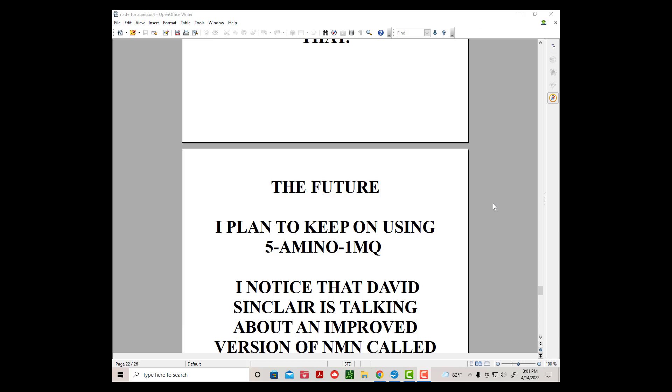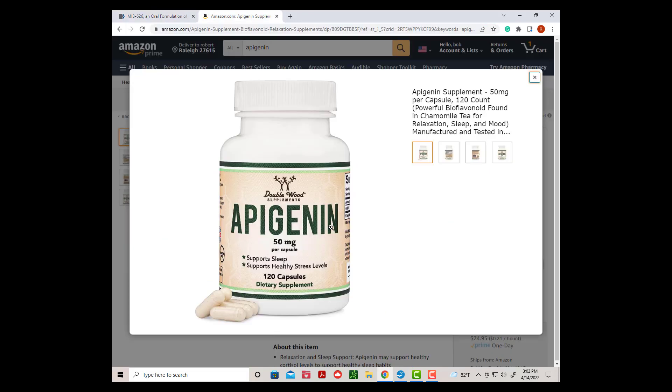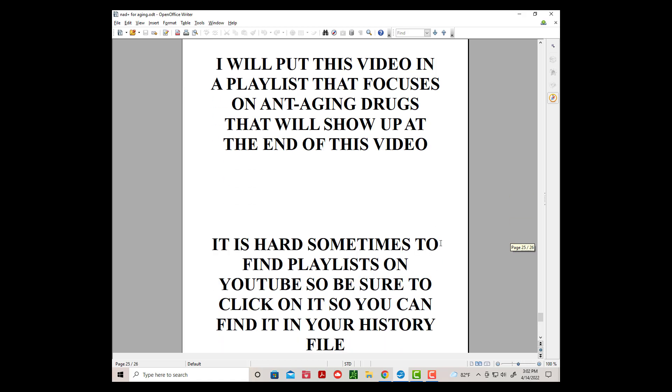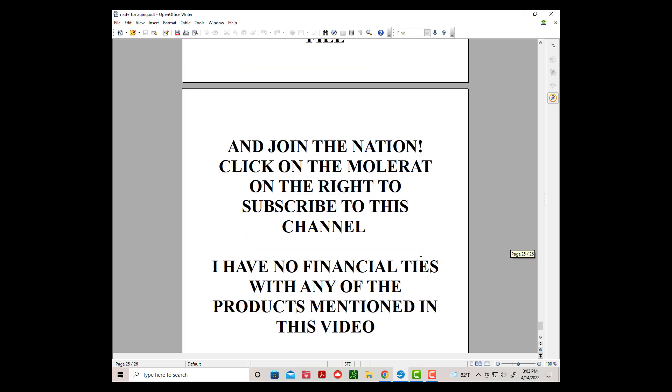The future: I plan to keep using 5-Amino-1MQ. I noticed that David Sinclair is talking about an improved version of NMN called MIB-626, which seems to be a much stronger version. The people at Modern HealthSpan are talking about a liposomal version of NMN that did raise their NAD Plus blood levels. And I plan on trying Apigenin to reduce my CD38 levels, which inhibits NAD Plus. I will put this video in a playlist that focuses on anti-aging drugs. It is hard sometimes to find playlists on YouTube, so be sure to click on it so you can find it in your history.